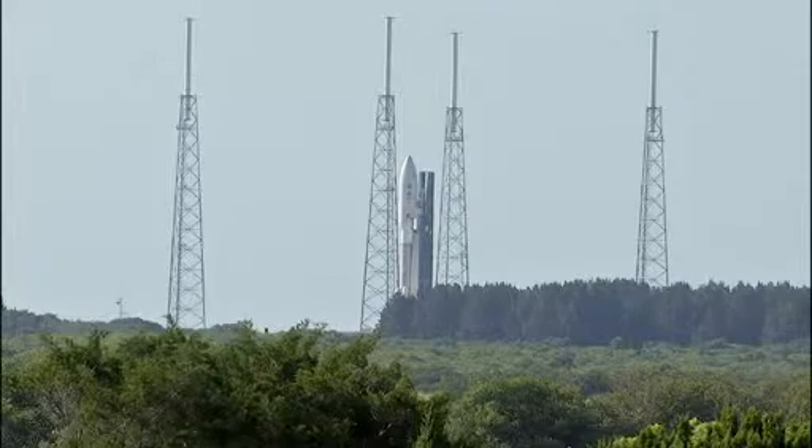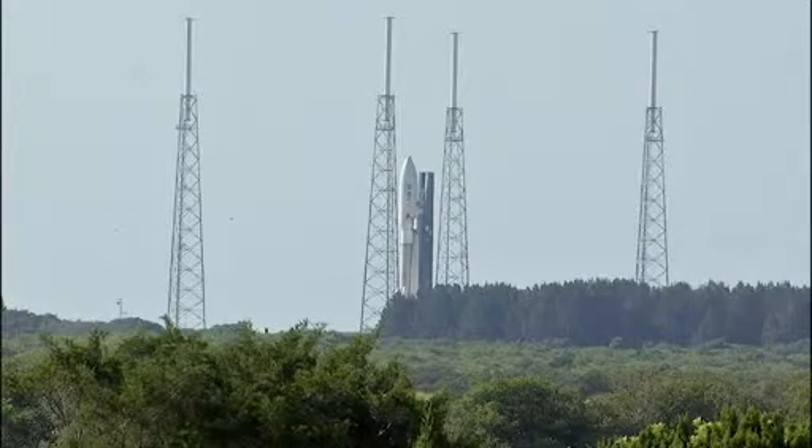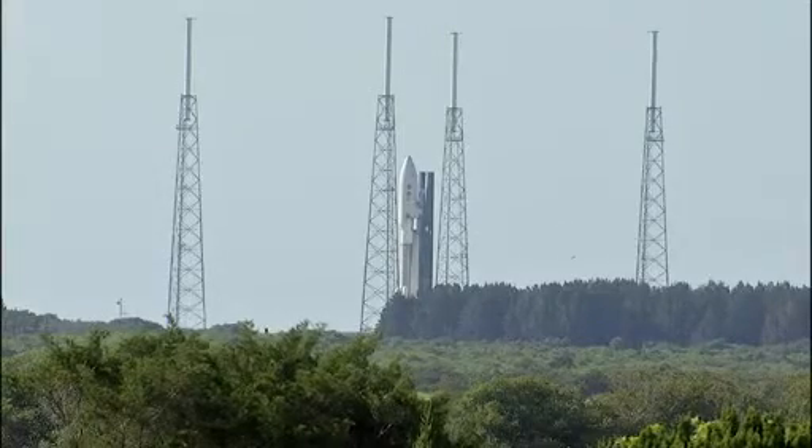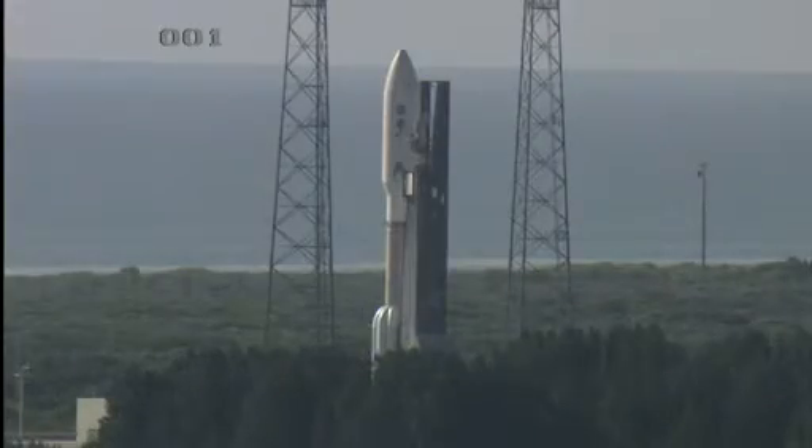Following the five-year cruise to Jupiter, which will include a gravity-assist Earth flyby, Juno will enter into a polar orbit around the planet, completing 33 orbits during its science phase, before being commanded to enter Jupiter's atmosphere to complete the mission.